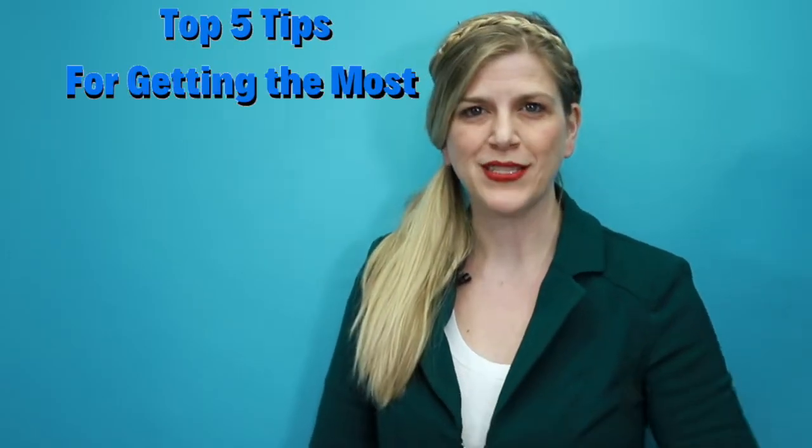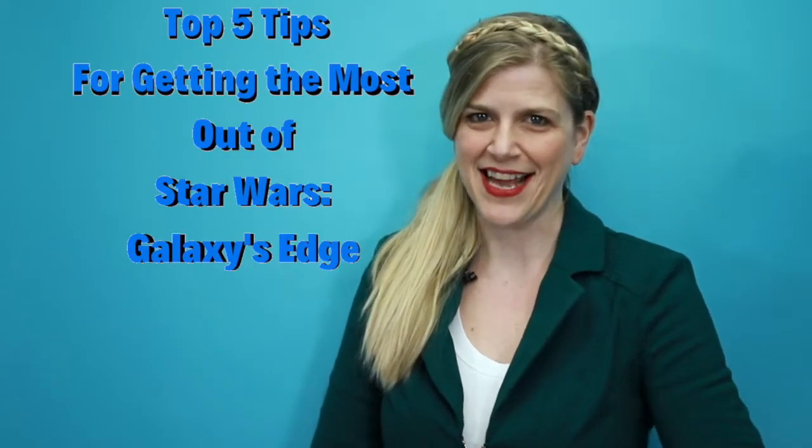Bright Suns Travelers, I'm Julie Elster with Double Your WDW, and today I want to talk to you about Star Wars Galaxy's Edge at Walt Disney World. This new land located in Hollywood Studios is by far the most immersive thing that Disney World has ever created. So I want to help you get the most out of your time there, and today I want to share my top five tips for getting the most out of Star Wars Galaxy's Edge.